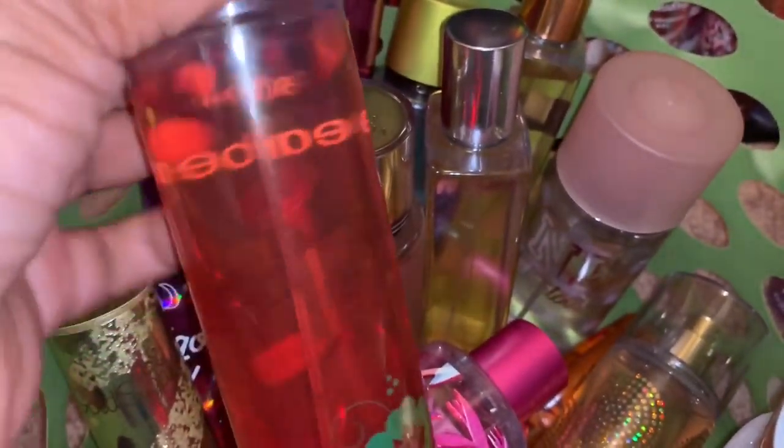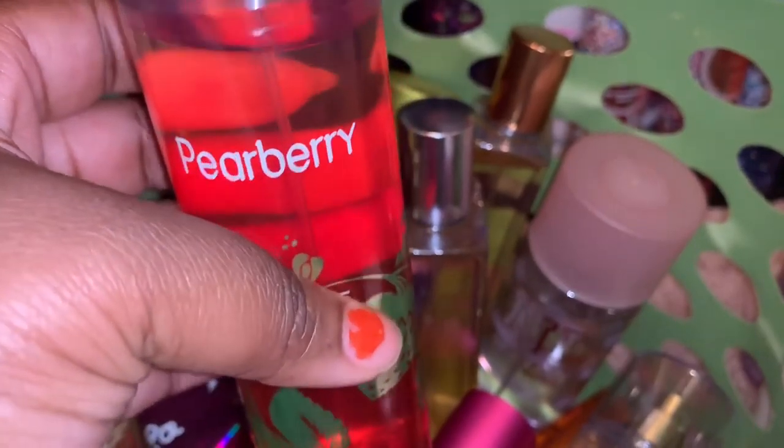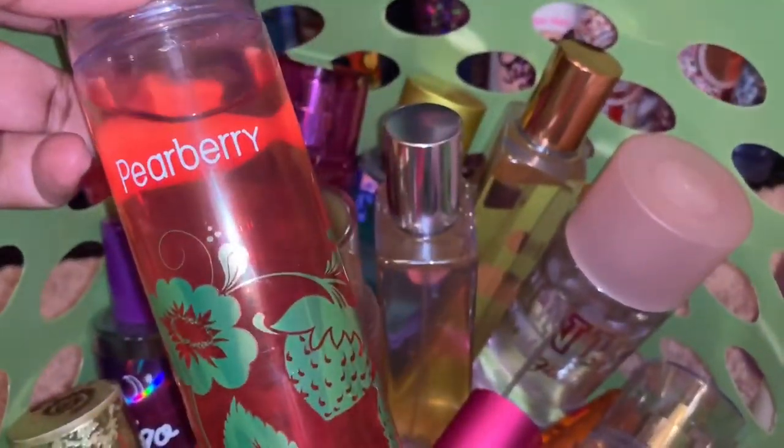The next thing I'm decluttering is Pear Berry. I just feel like it's not something I like on me. As you can see it's been sprayed just a little, so it's basically still new. This is listed on Mercari as like-new since I did spray a little bit out of it, and it's from Bath and Body Works.